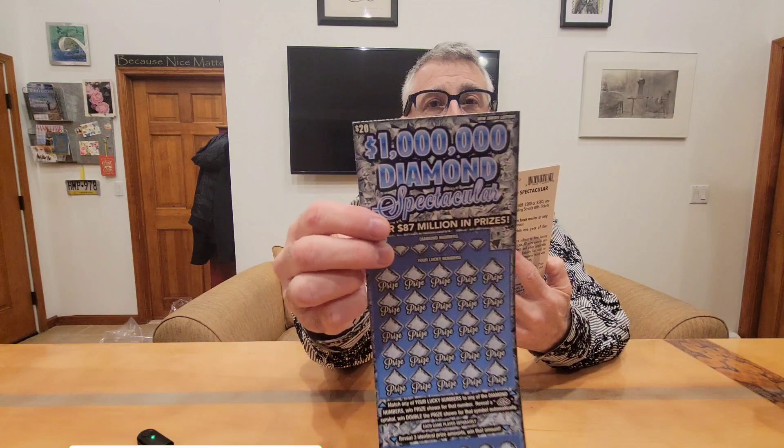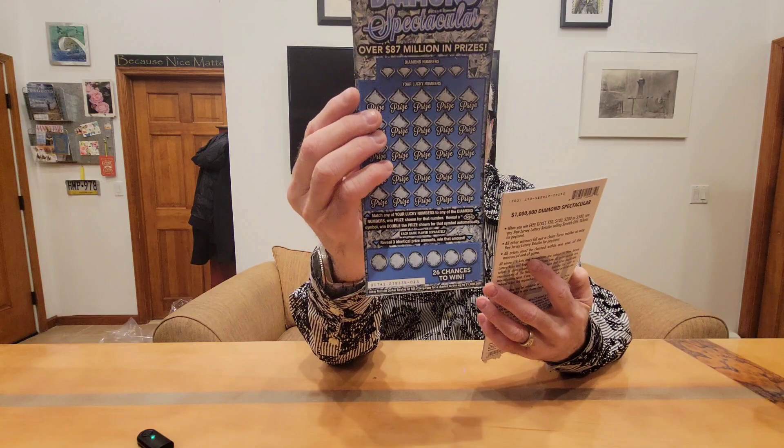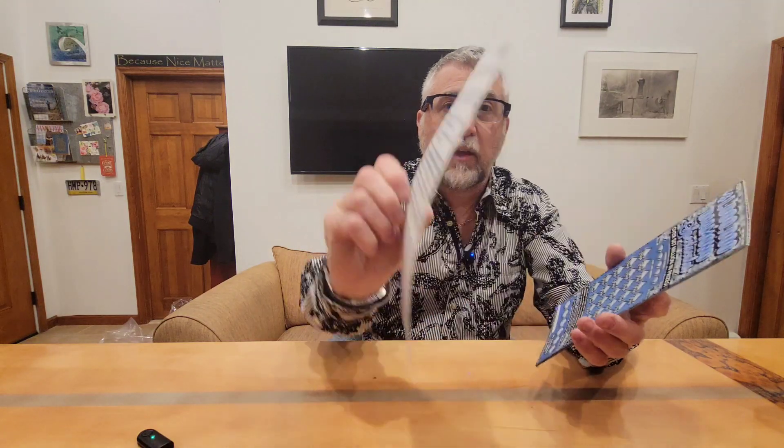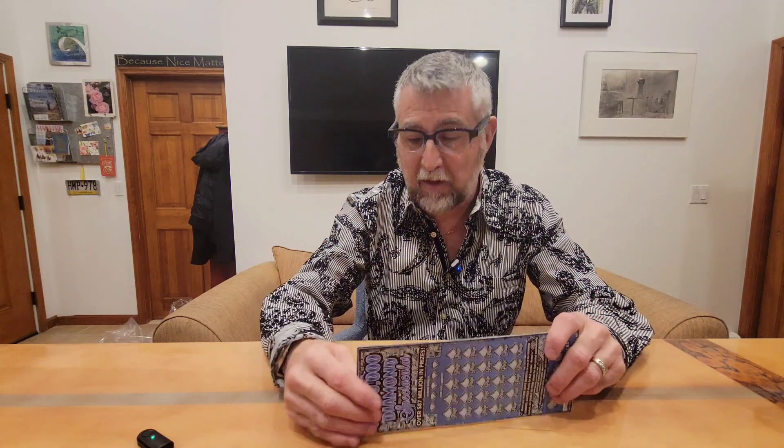Hi, and welcome back. Today we're going to do some more scratchers. I have five of the New Jersey Lottery $1 million diamond spectacular — over 87 million in prizes, 26 chances to win. I've got ticket number 13, ticket number 14, ticket number 15, ticket number 16, and ticket number 17. Five $20 instant tickets, which is $100 worth. We're going to bring the camera in, focus it on the cards, scratch them off, and let's see what we got.